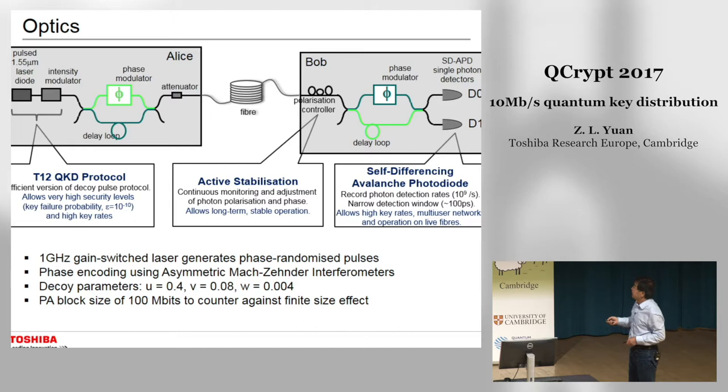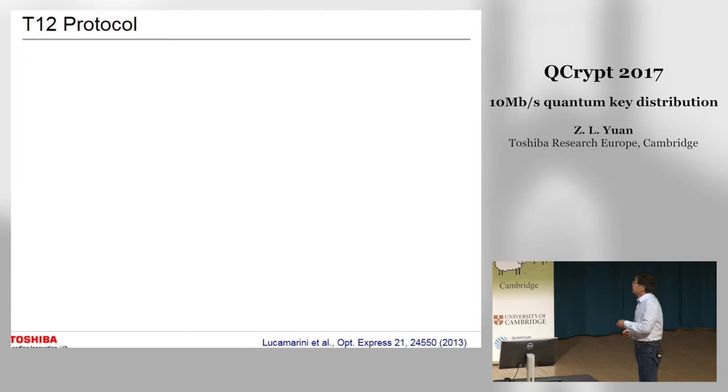For the T12 protocol, this is an efficient version of the decoy-state BB84 protocol with a key failure probability of 10^{-10}. For the decoy parameters, we use a signal intensity of about 0.4 photons per pulse.